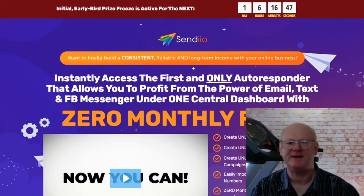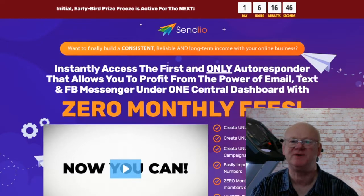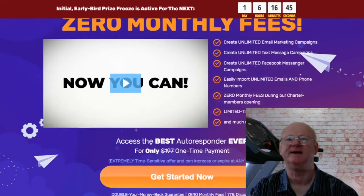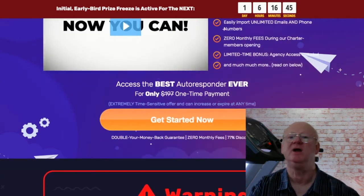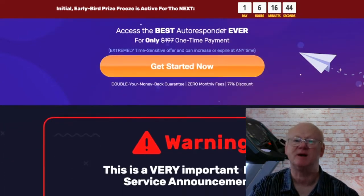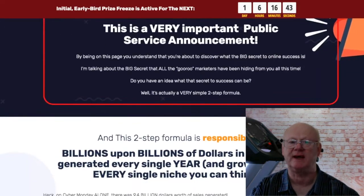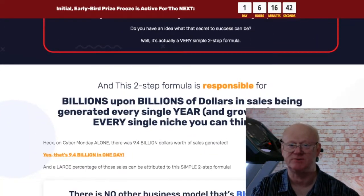Hi guys, Mark Gossage here, bestbonusking.com. Welcome to my Sendio2 review. Sendio2 is a very powerful multi autoresponder that is going to build your email list fast, as well as being able to build and connect with all of your Facebook Messenger contacts and also broadcast SMS messages as well.